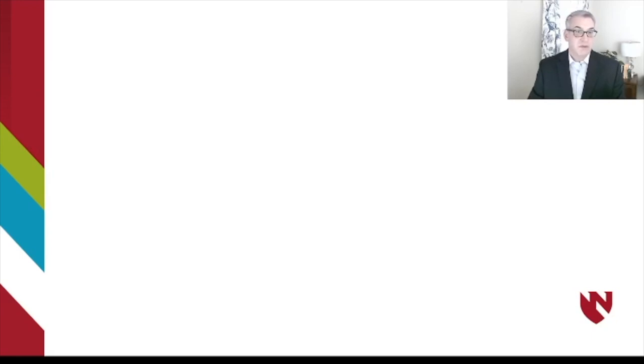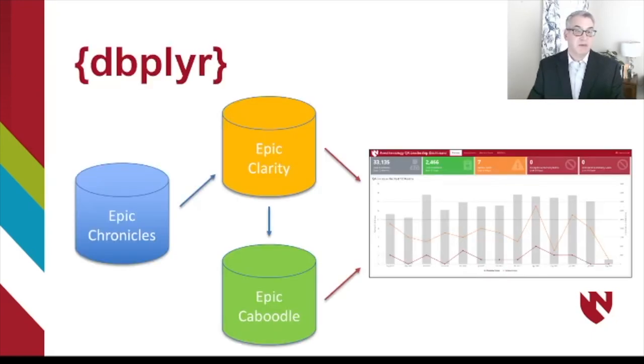Let me touch on a few of the tools within R and Shiny that made these dashboards possible. The first is the dbplyr package, part of the Tidyverse, which has been absolutely central to our dashboard creation. We use Epic as our medical record system, and the database behind Epic is called Chronicles. An ETL of Chronicles takes place every 24 hours into a database called Clarity, which filters down to another database called Caboodle. The dbplyr package allows us to query these databases daily and update our dashboard so that everything we're seeing is no more than about 24 hours old — tremendously helpful for leadership to identify problems or trends very early on.